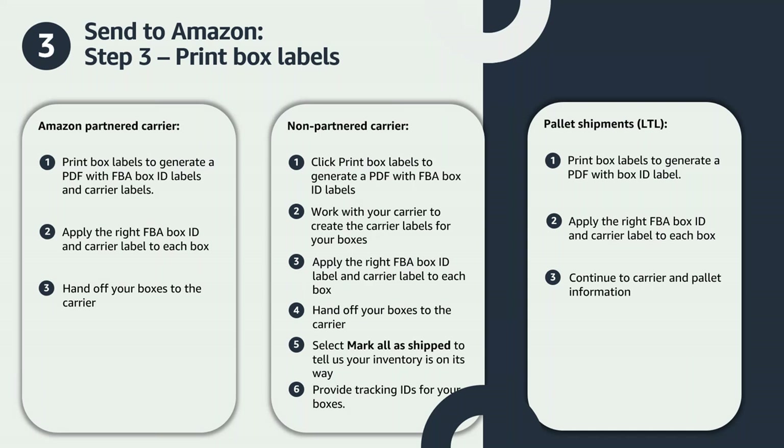If you're shipping pallets using LTL, click Print Box Labels to generate a PDF with box ID labels. Apply the right FBA box ID label to each box and select Continue to Carrier and Pallet Information to proceed to Step 4. The next two steps only apply to LTL shippers. If you're shipping using SPD, congratulations — you've just learned how to send in your first shipment to FBA. Be sure to stick around as we'll cover FBA restocks, returns, removals, and disposals, and we have a Q&A.